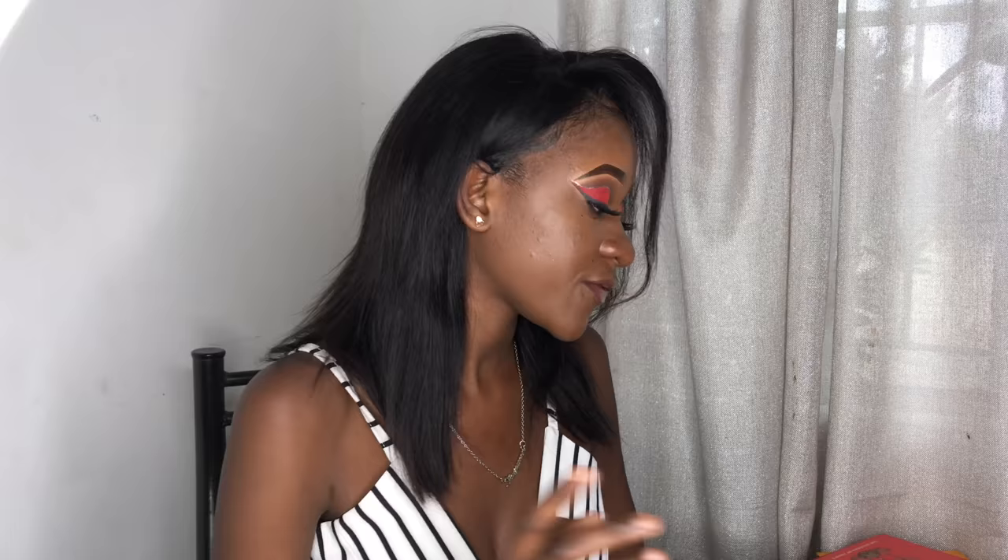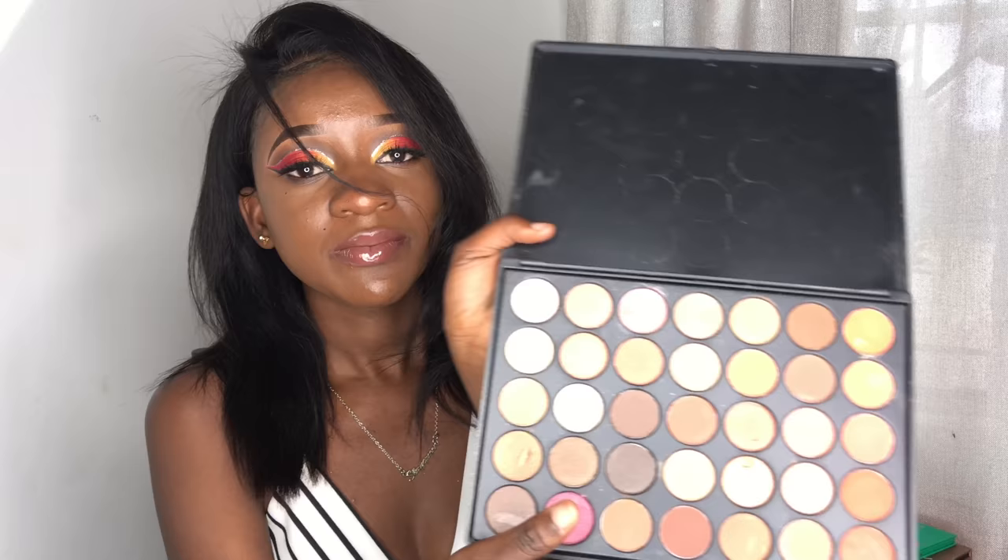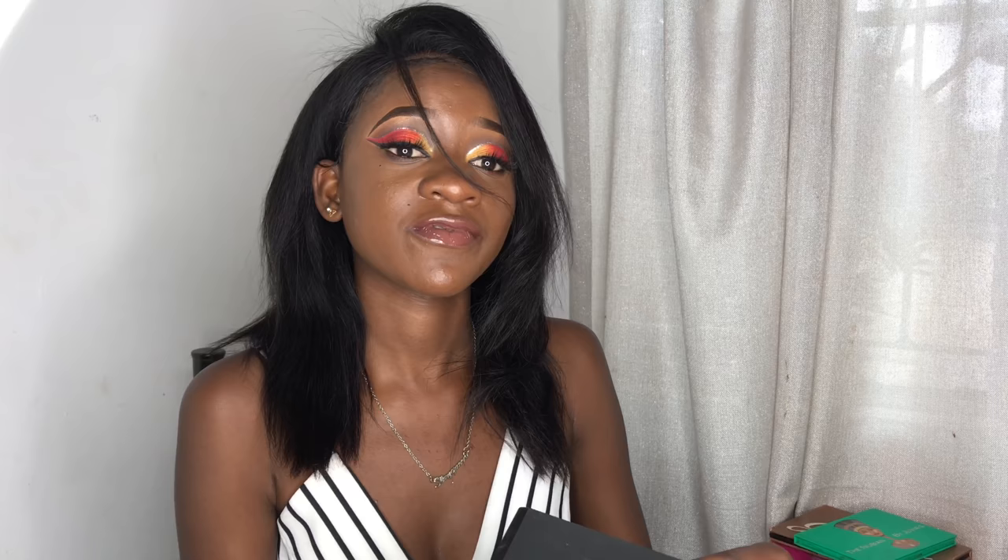My favorite by Juvia's is the Masquerade palette because it gives you a great variety — it has brown, gold, and bright colors. If you want to go all out, you can also get the Morphe palette, which has amazing soft colors. Nubian palettes are the best — thumbs up to Juvia's, they really accommodate everyone.